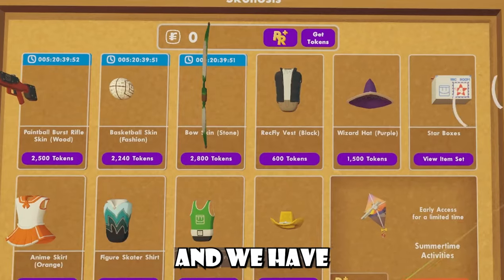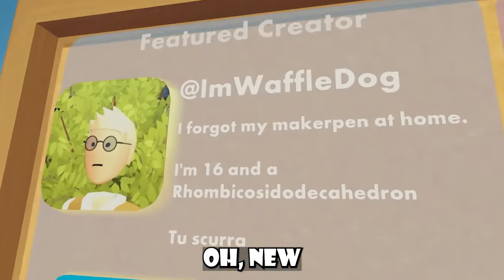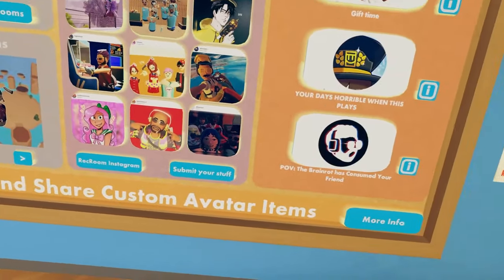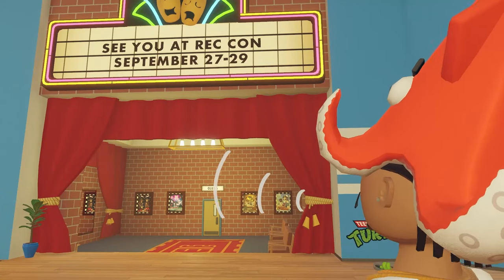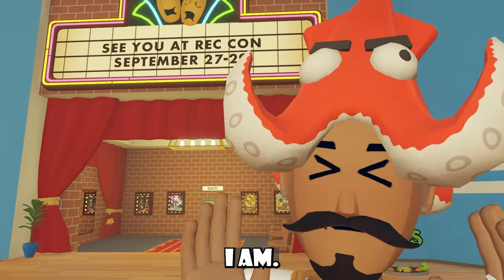This is the Rec Center shop and we have a new Wrecking Plus seasonal item. New featured creator. I don't think we have new featured rooms - these are all the same. Just a new featured creator. This board in the Rec Center had also changed saying, 'See you at Retcon, September 27th through 29th.' Are you guys going to be going to Retcon? Because I am.